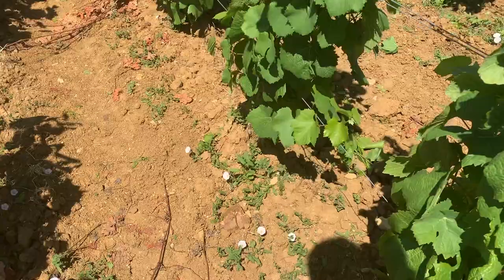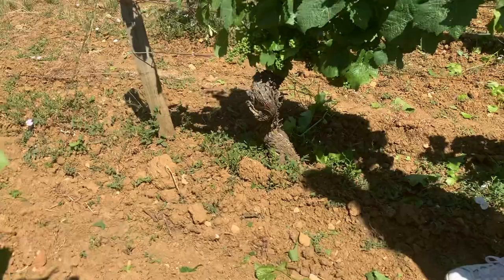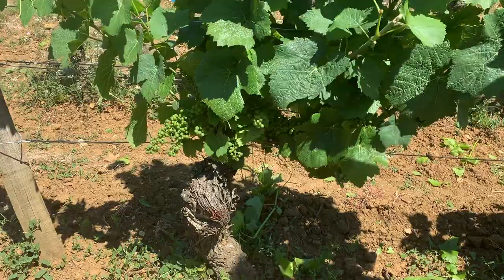The vineyard is very old, around 70 to 80 years old, so you can see a lot of millerands — a good quality of the grapes, very small.